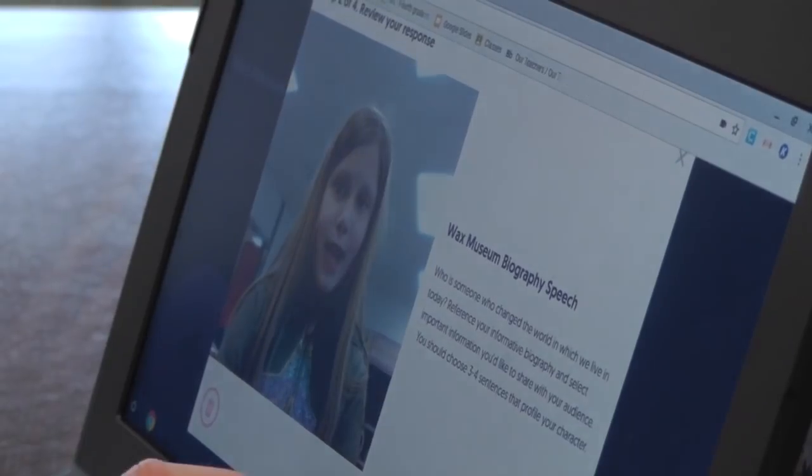Hi, my name is Susan B. Anthony. I was the first woman to vote for...